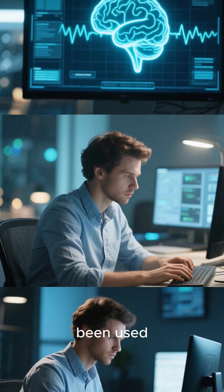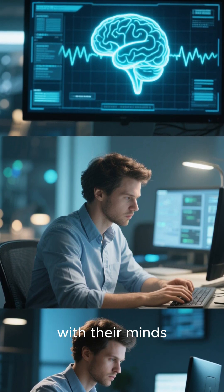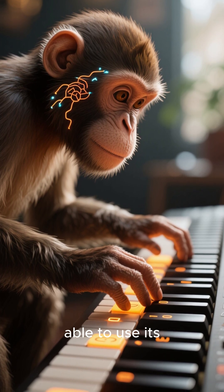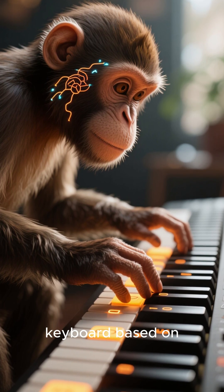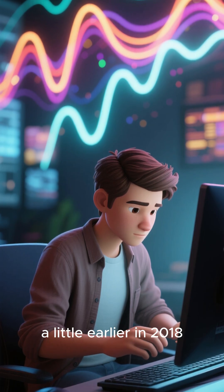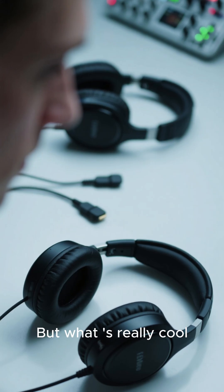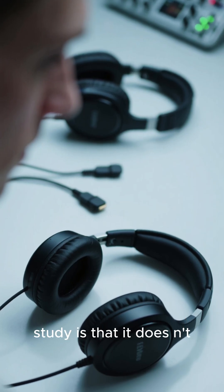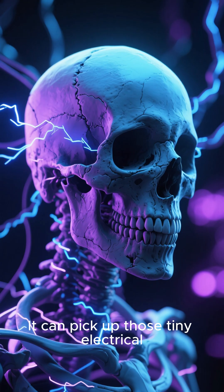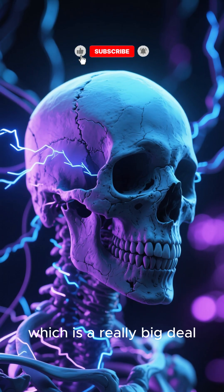Both of these techniques have been used successfully to get people to control computers with their minds. In an EEG study published in 2019, a monkey was able to use its mind to type on a keyboard based on where it was looking. An MEG study published a little earlier in 2018 had a similar result with a human being. But what's really cool about the new study is that it doesn't require electrodes on the scalp or even a big magnet. It can pick up those tiny electrical signals from your brain just through the skull, which is a really big deal.